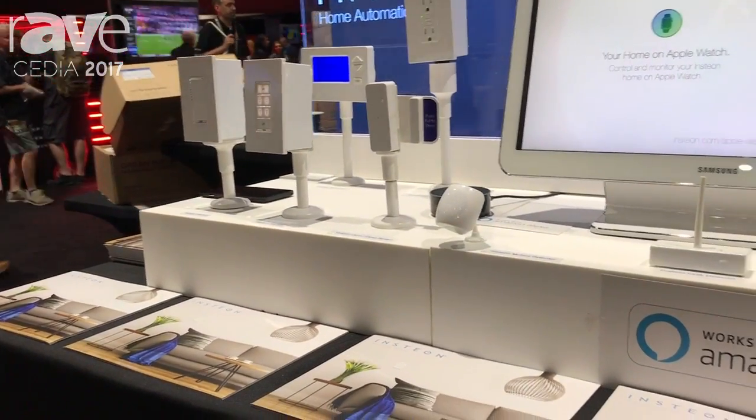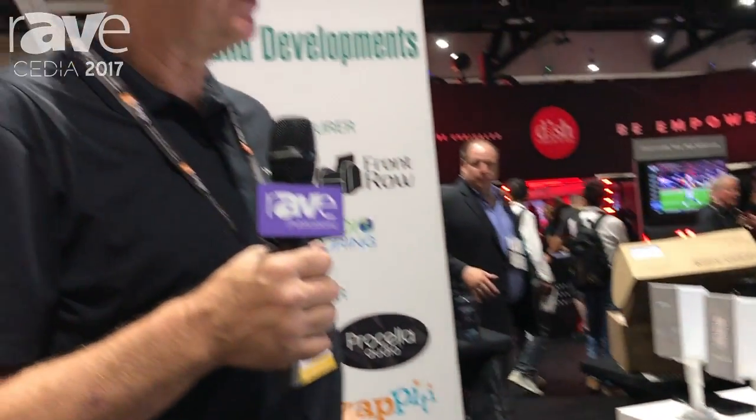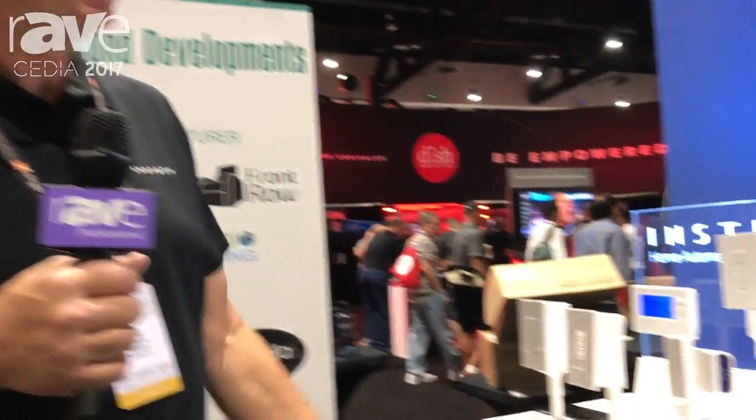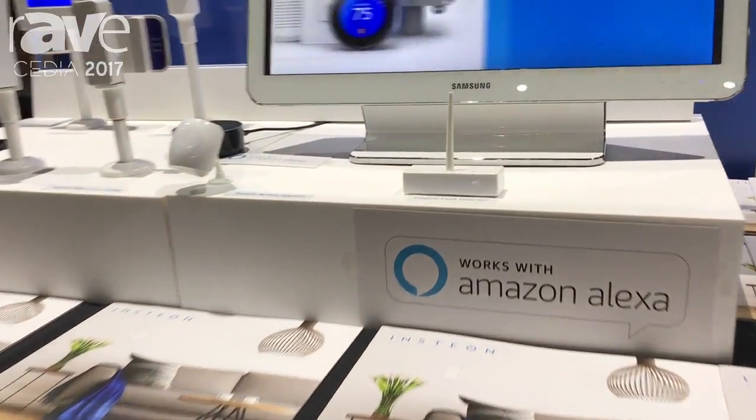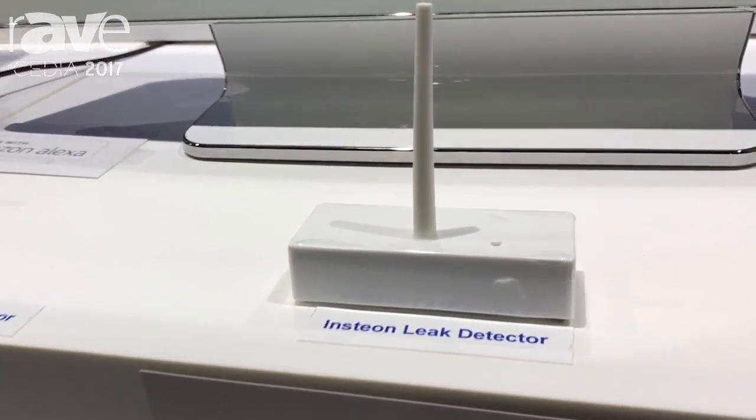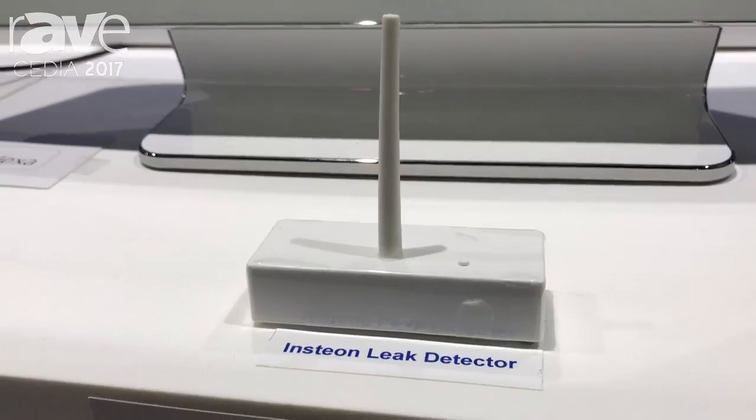All these products integrate with each other. So not only can you have a keypad that can turn on and off a light switch, but the leak detector can send you an email and turn off the valve that controls the water to your house. All of these things are designed to seamlessly work together.